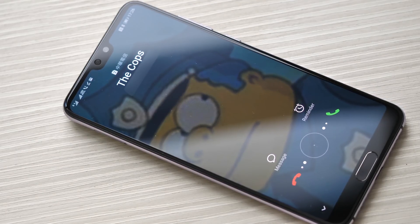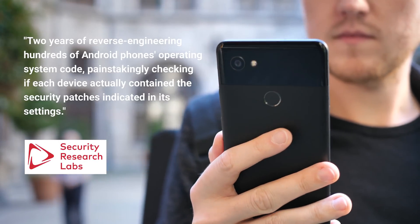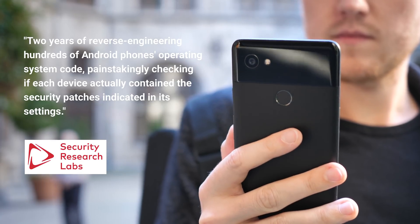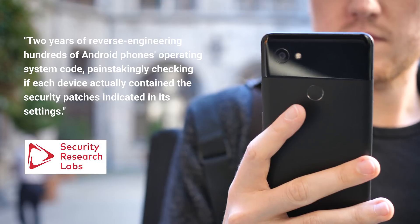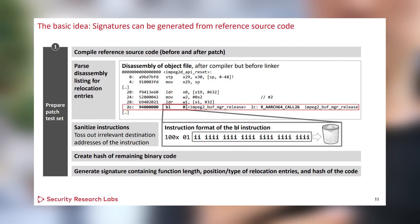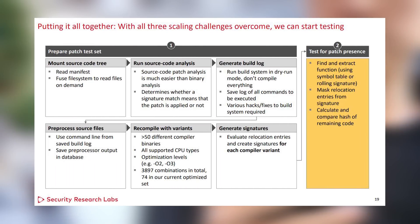But to get to the bottom of the latest Android security scare, you need to start with how it was uncovered in the first place. SRL's method involves two years of reverse engineering hundreds of Android phones' operating system code, painstakingly checking if each device actually contained the security patches indicated in its settings. The exact method is detailed in SRL's slides and involves a great deal of source code collection, reverse engineering, and brute forcing to track down the telltale hexadecimal signs of whether a patch is present or not.